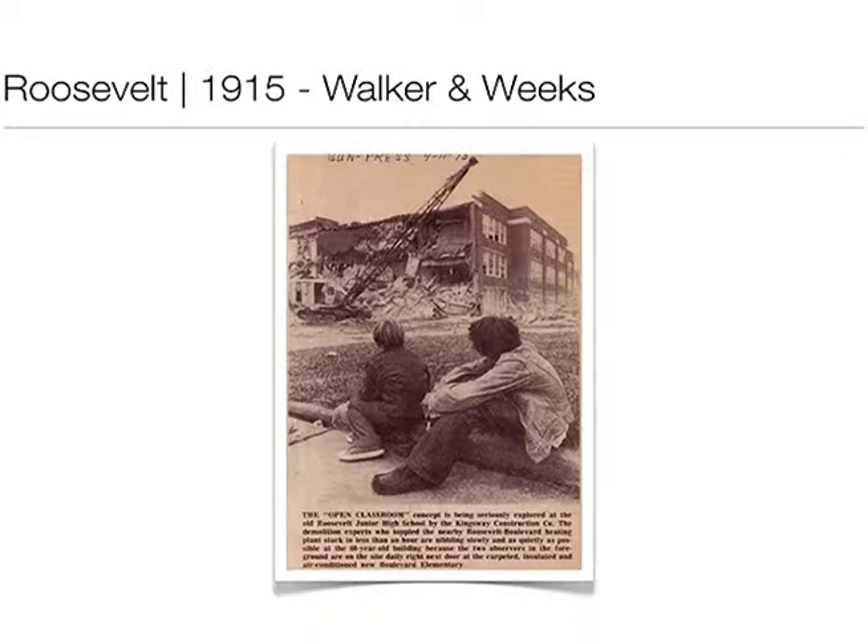Unfortunately, Roosevelt's fate was demolition. It's pretty much where the playground and some garden space is at Boulevard, between the current building and the condominium development.